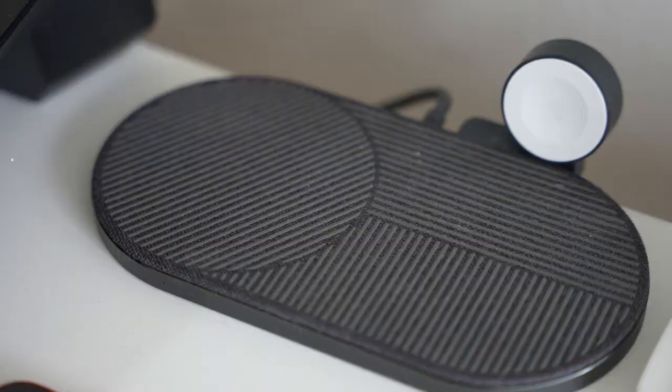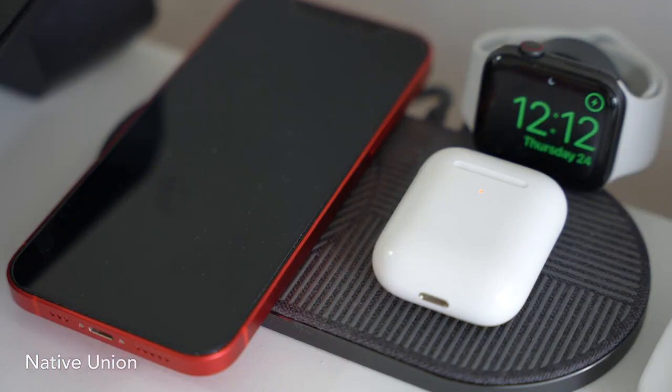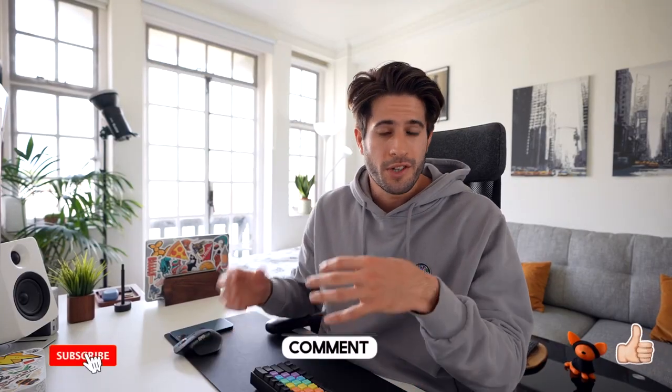The Rode Caster Pro means I have as little post-production editing as possible since all the mixing, mastering, and editing is done within the device. Directly underneath the monitor I have a Native Union wireless charging pad that charges three devices simultaneously — my work phone, AirPods, and Apple Watch. I love it because it eliminates cable clutter, and since I always charge my devices as soon as I stop using them, everything is always fully charged and ready to go.